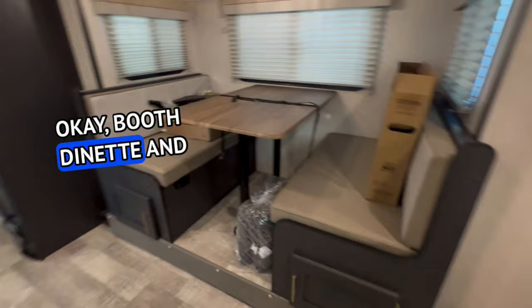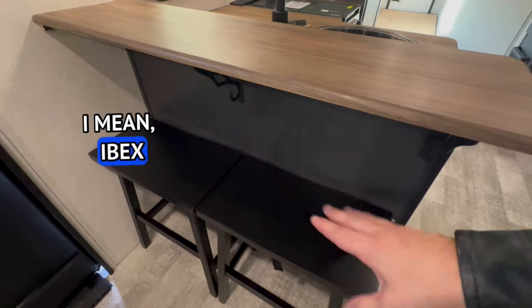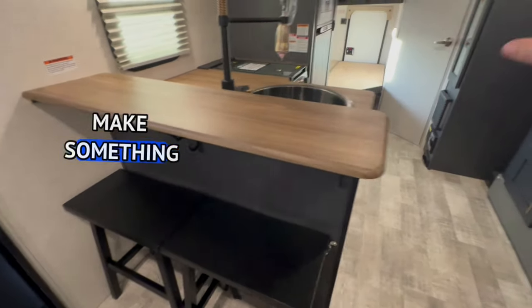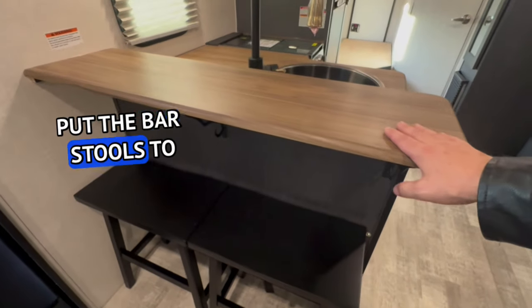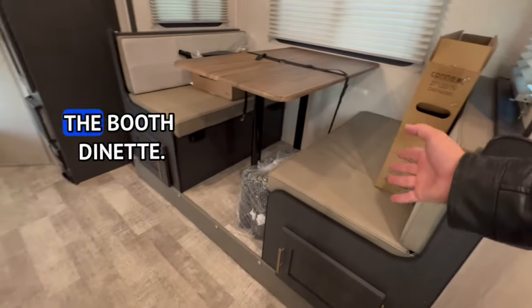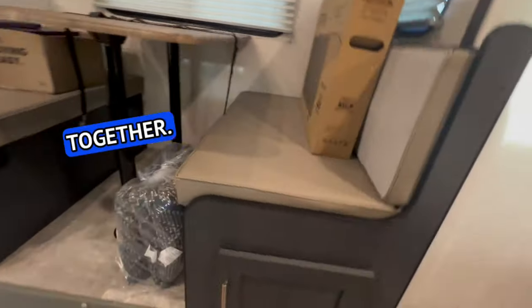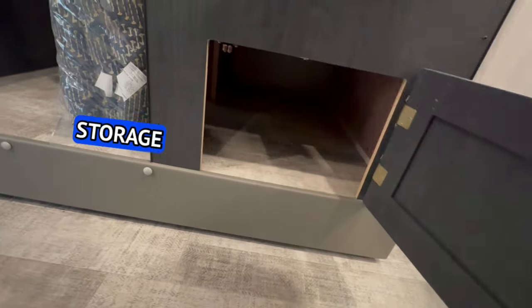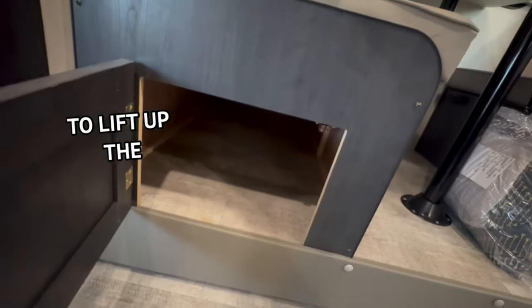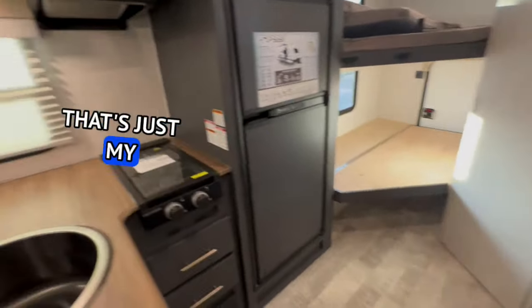You've got a booth dinette and a kitchen. I like the bar stools — Ibex, R-Pod, and No Boundaries make something very similar, same floor plan pretty much. I like that they put bar stools to give you extra seating along with the booth dinette, so six people can literally eat together at the same time. I like drawers better, but it's good storage under the dinette — better than having to lift up the cushions.